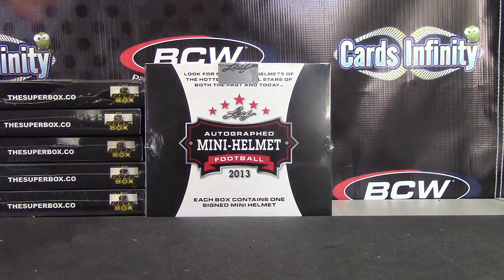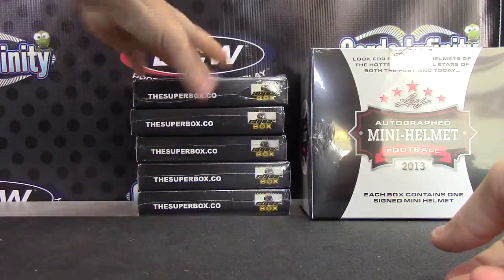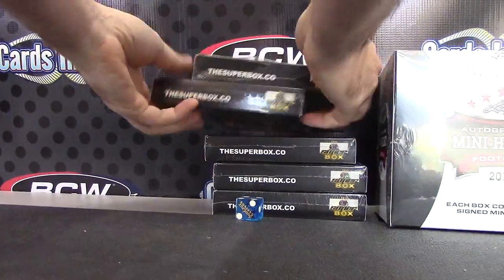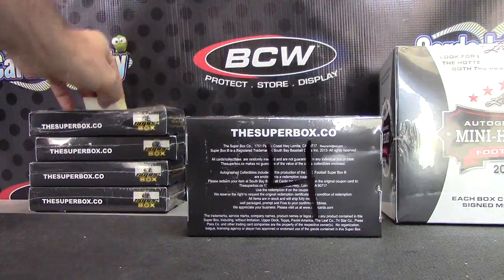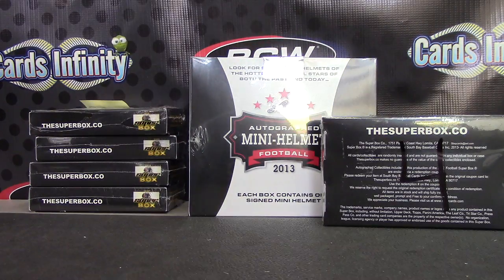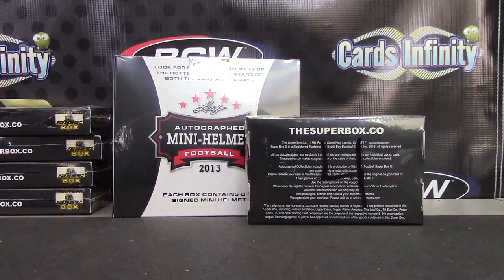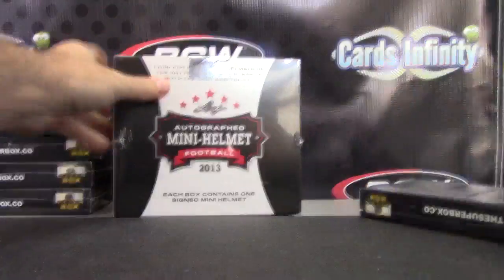Alright, first box break of the day. We have BJ's box – gonna do a helmet number five, and then we have one to five for a touchdown, we're gonna roll on that. Grab the die, here we go. Box number four – there you go, number four. BJ, you're getting super box number four.